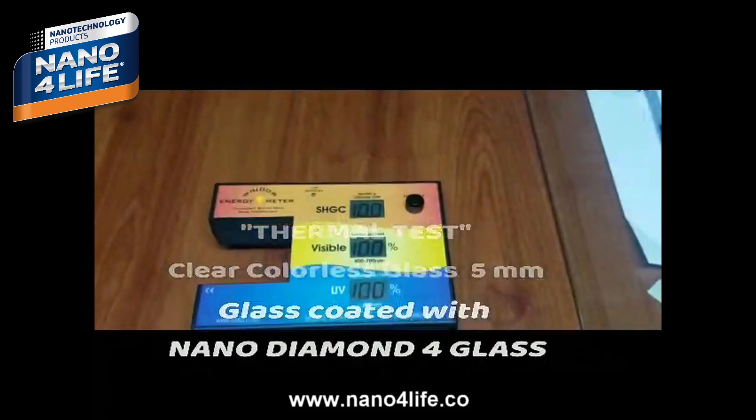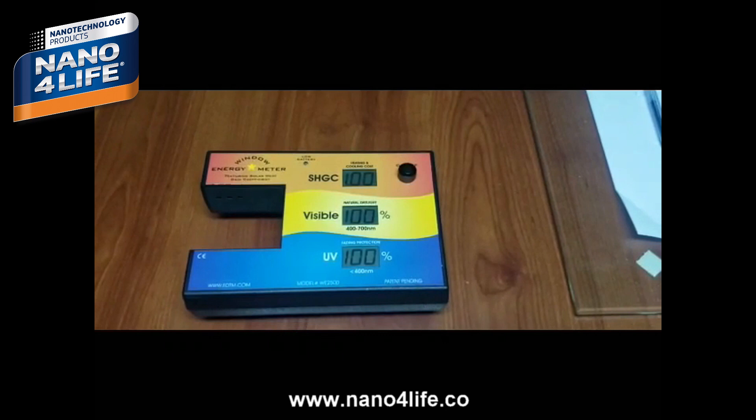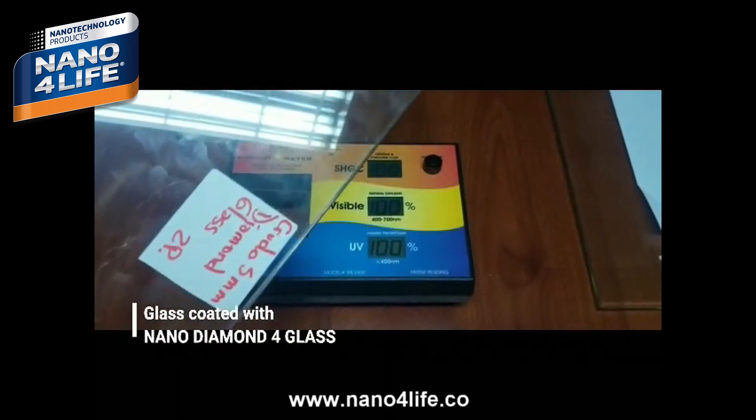Now we will do the thermal test with a colorless raw 5-millimeter glass coated with nano diamine.